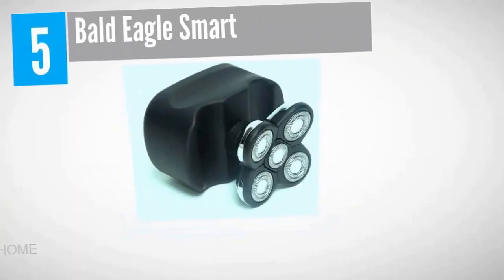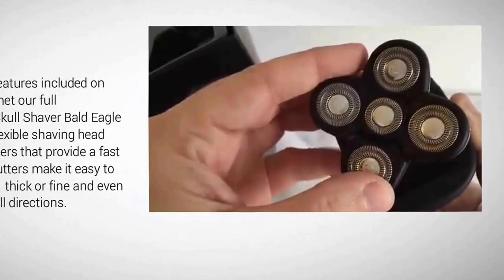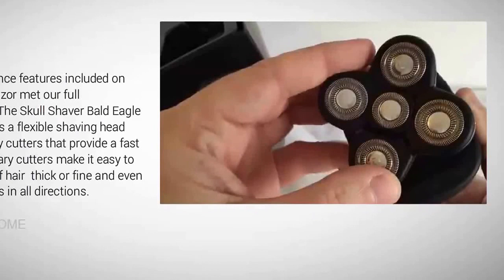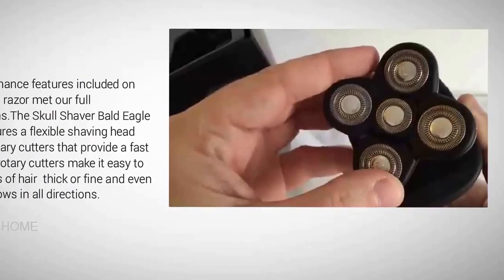Starting at number five: the Bald Eagle Smart. The performance features on this electric razor met our full expectations. The skull shaver Bald Eagle Smart features a flexible shaving head with five rotary cutters that provide a fast shave. The rotary cutters make it easy to cut all types of hair — thick or fine — and even hair that grows in all directions.